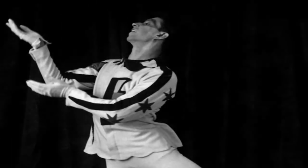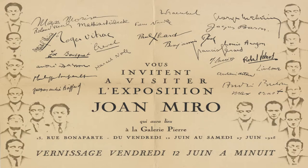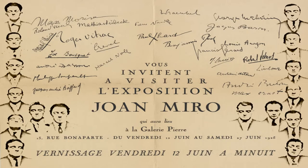I painted the Harlequin's Carnival in my studio on the Rue Blommet in Paris. I was hungry, and I was trying to capture the hallucinations caused by my hunger. I wasn't painting things I saw in my dreams, like the surrealists said you should.